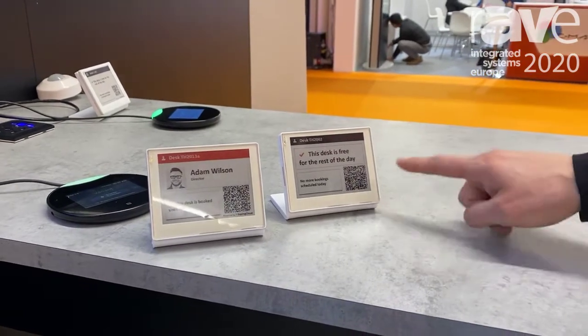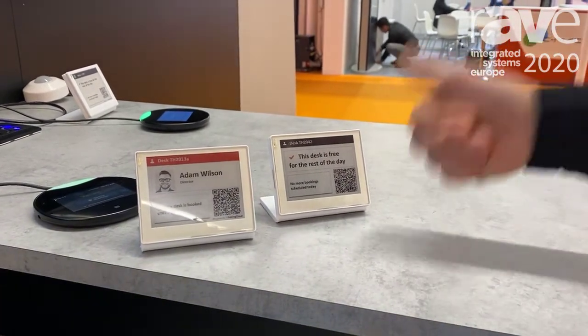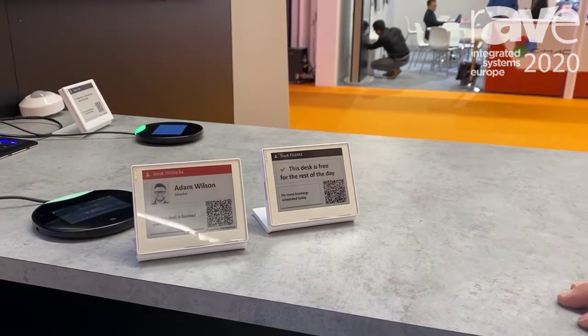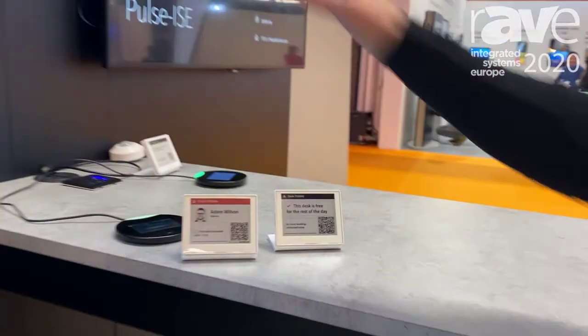If the desk is available I can simply get the mobile app, scan the QR code, and then I can make a quick booking on the fly to book that desk for the day. Really a whole huge ecosystem for digital workplace. We'd love to show you some more — we're in Hall 8 on stand N300 and we have coffee if anybody wants to come and say hi today. Thank you.